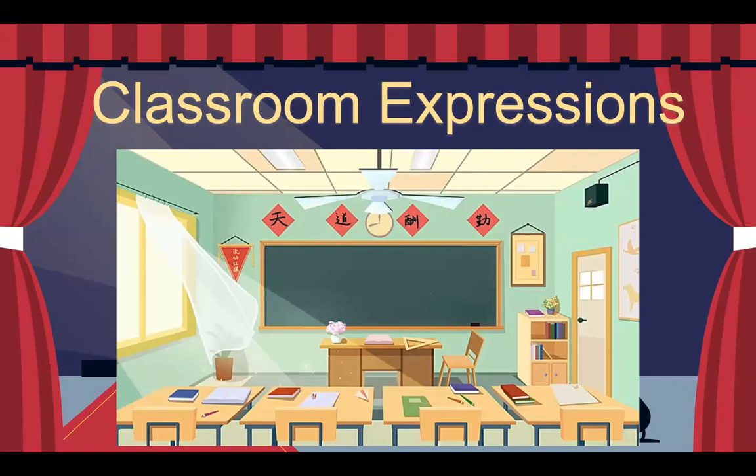And this is classroom expressions. There are different classroom expressions that should be memorized and used, because if you're going to learn Japanese, these expressions will be present every time that you are in session or every time you're attending a Japanese classroom.